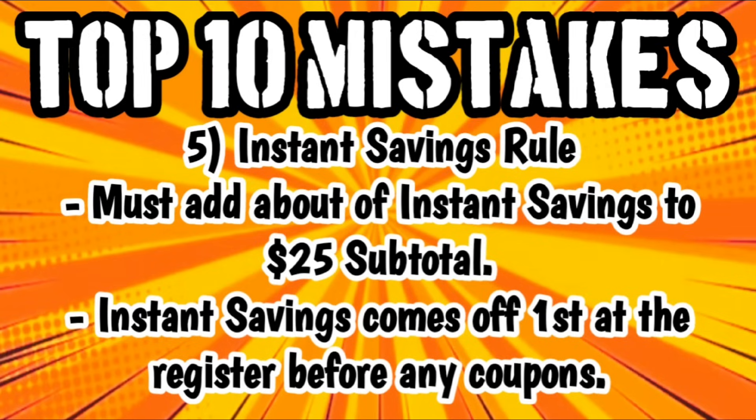Number five is the instant savings rule. A lot of people forget about this rule — if you are adding an instant savings deal into your $5 off $25 scenario, you must add the amount of instant savings to your $25 subtotal before coupons, because the instant savings comes off first at the register before any coupons are applied. For example, if we have an instant savings of $5 when we spend $15 on Scott brand products and we want to add that into our $25 scenario, we need to add that $5 to our $25 subtotal. So we need to get our subtotal before coupons up to $30 or more. Then when we get to the register, the instant savings comes off first, dropping us to $25, then our $5 off $25 will apply, and then the rest of our coupons.